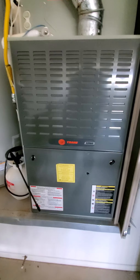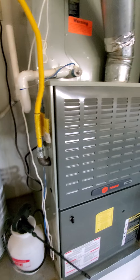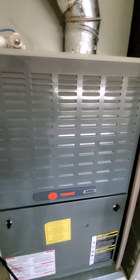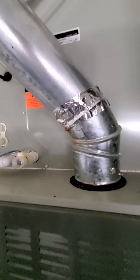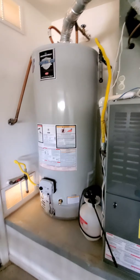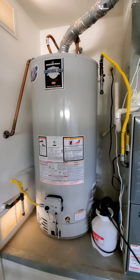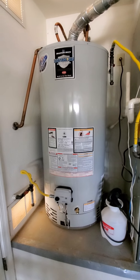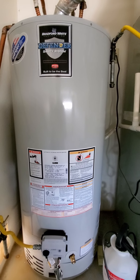Here's the HVAC system — it's a Trane, manufactured in 2006. The listing agent told me that the seller did have a maintenance agreement with Green Valley Heating and Cooling, where they come out and service the system three times a year whether it needs it or not. It also includes a significant discount on parts if the system were to break, and that service agreement is transferable.